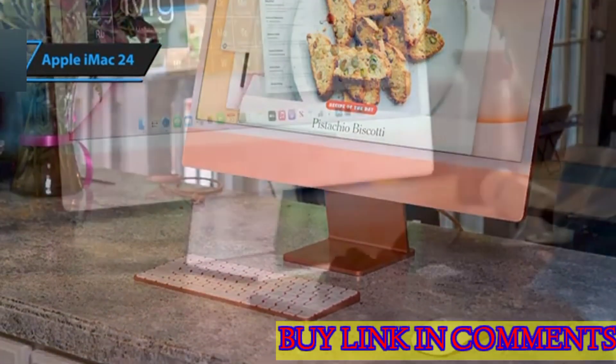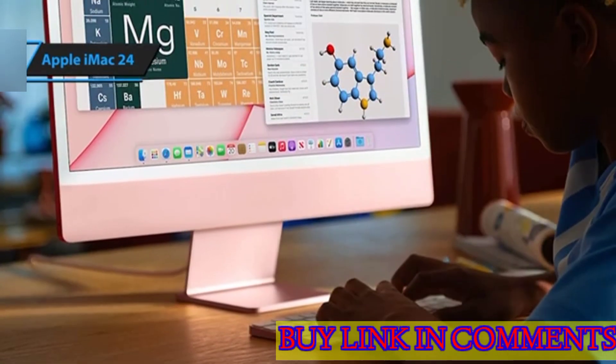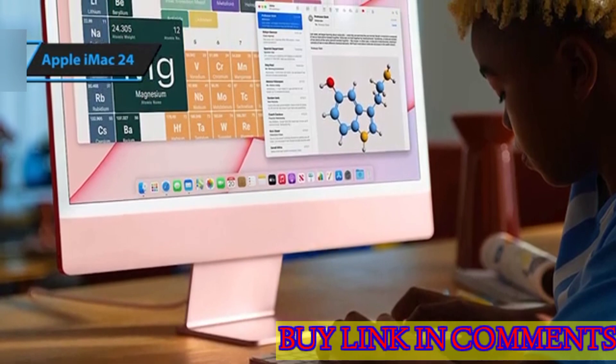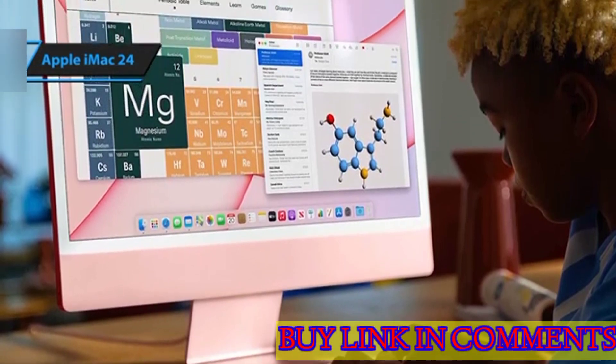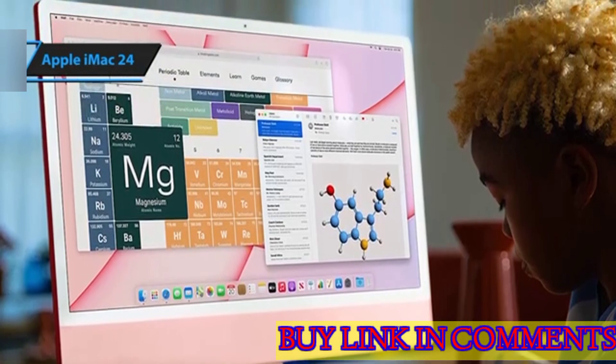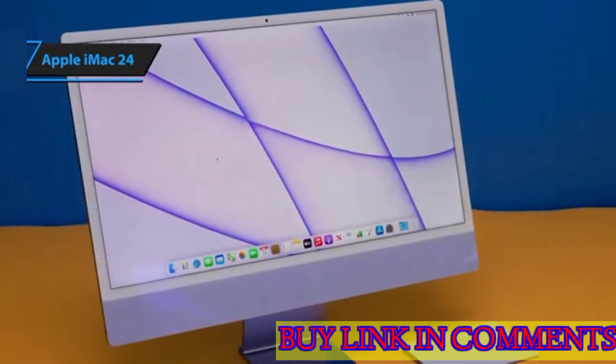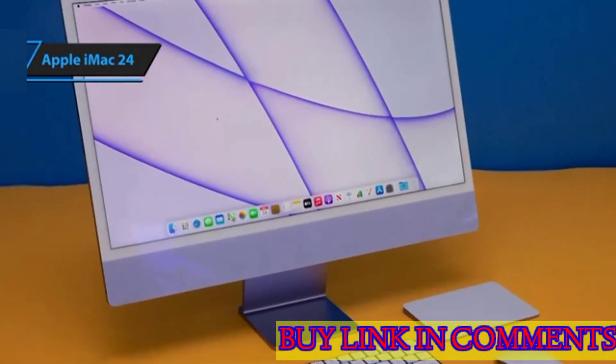Despite its vibrant colors, the most striking physical attribute of the iMac is its size. This model is surprisingly compact compared to its predecessors and even some phones and laptops. Excluding the stand, the screen portion of the iMac measures a slim 0.44 inches, making it thinner than both the Apple MacBook Air and the Apple MacBook Pro 13-inch.